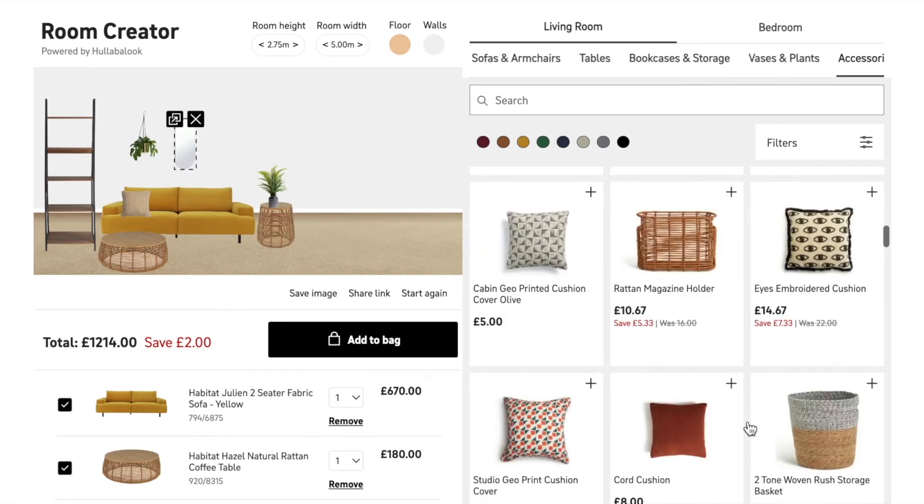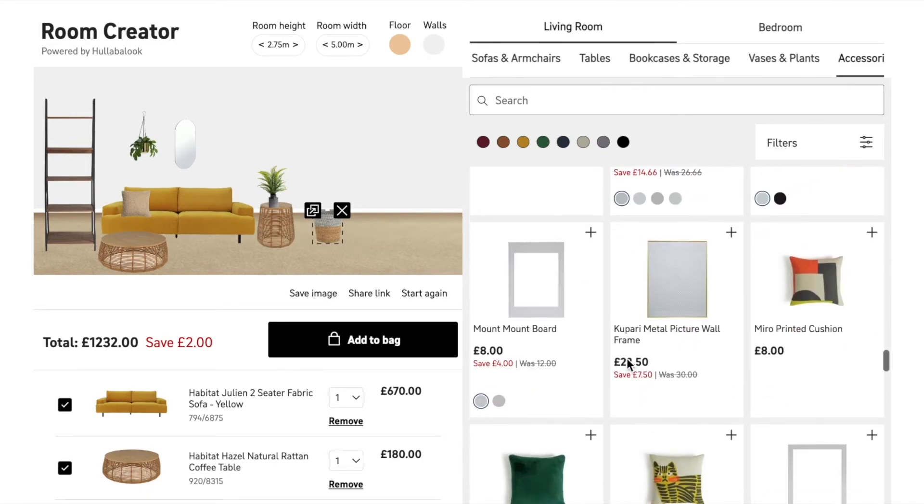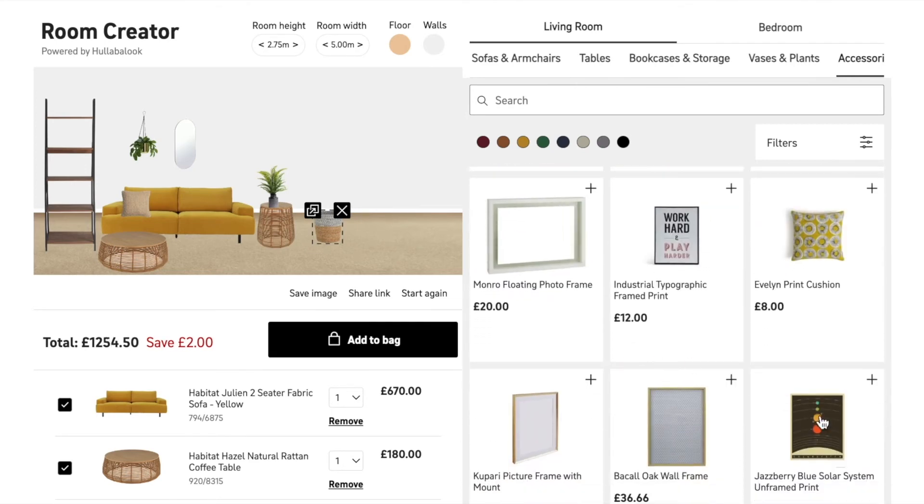For a functional shopper, this is a powerful de-risking tool. Without needing to grab a measuring tape or popping into a showroom, they can ensure that all of the items will fit into their room scene at home. This isn't always apparent when just looking at an ordinary PLP grid where the tiles all look the same size. Understanding the true size of the items and ensuring they'll fit in their space will drive down returns.